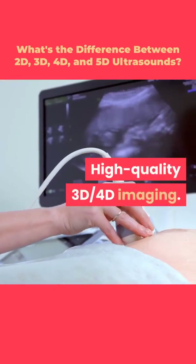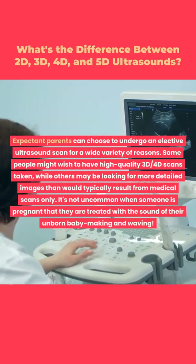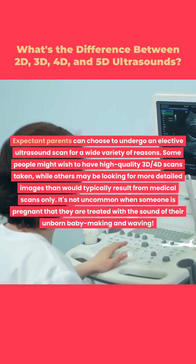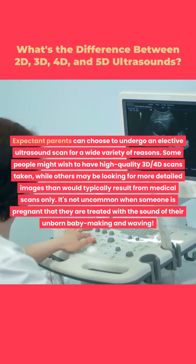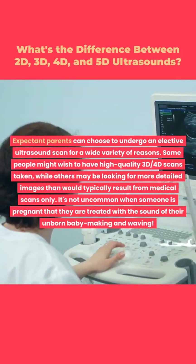Expectant parents can choose to undergo an elective ultrasound scan for a wide variety of reasons. Some people might wish to have high quality 3D and 4D scans taken, while others may be looking for more detailed images than would typically result from medical scans only. It's not uncommon when someone is pregnant that they are treated with the sight of their unborn baby moving and waving.